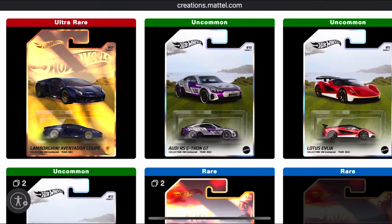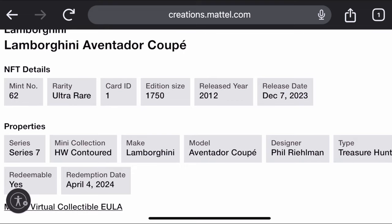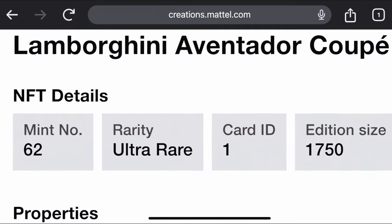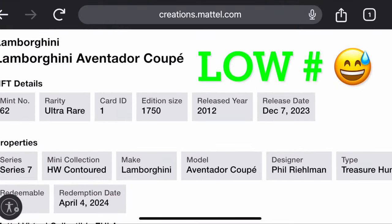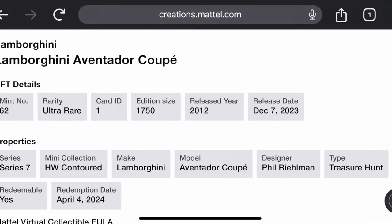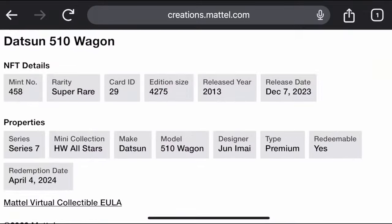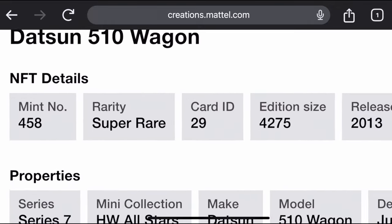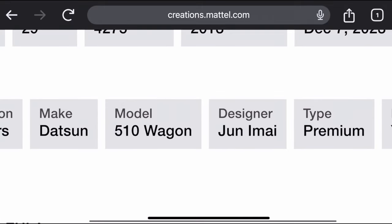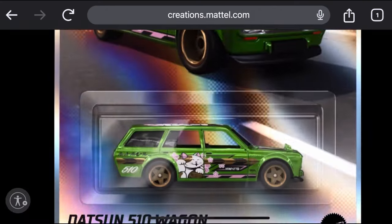Let's take a deeper dive into these redeemables. The Aventador pulled number 62 out of an edition size of 1,750 — that's a pretty low number. We don't even see RLCS or convention pieces that low anymore, which adds to its rarity as an NFTH. The Datsun 510 Wagon — the Catson — is going to be one of the most aesthetically appealing NFTs to date: a super rare with an edition size of 4,275, a Junimai casting, and I can't wait until April to pick it up.